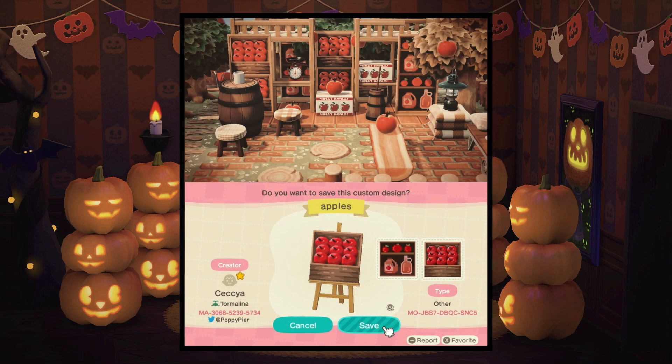Then we have these super cute apples that I think would look perfect in an orchard — and what screams fall more than apple picking and pumpkin picking. I think that these are perfect for the season and I love the shade of red that this creator used too.